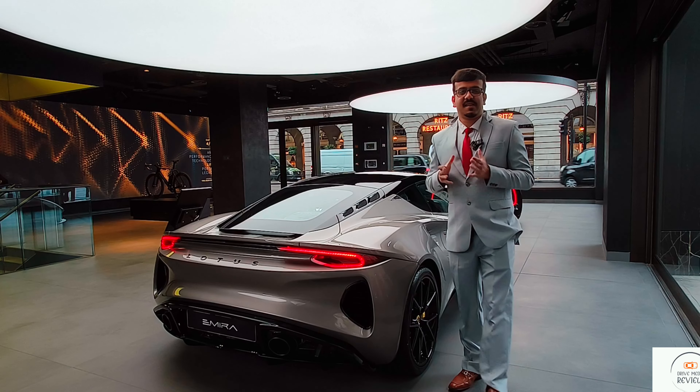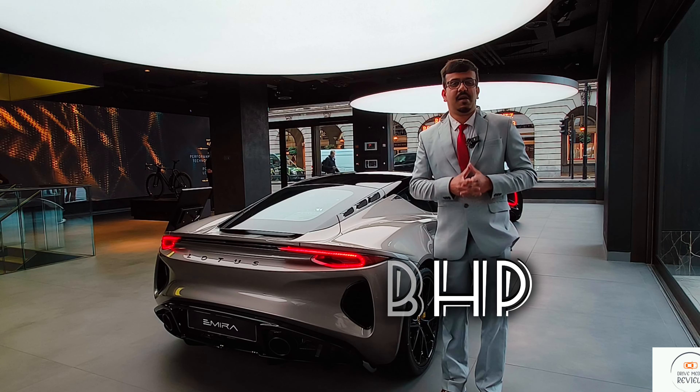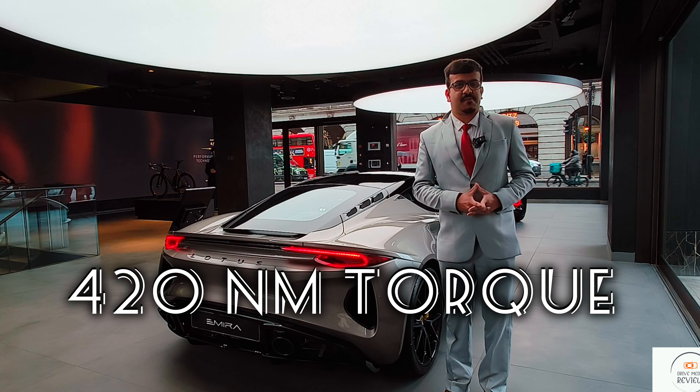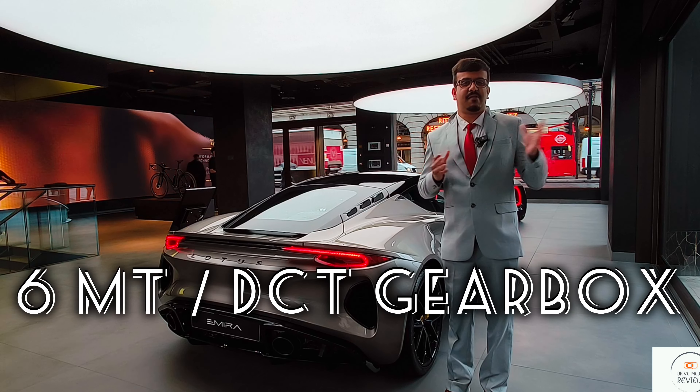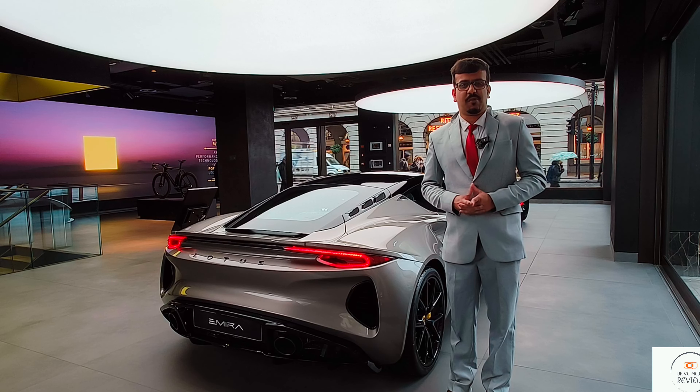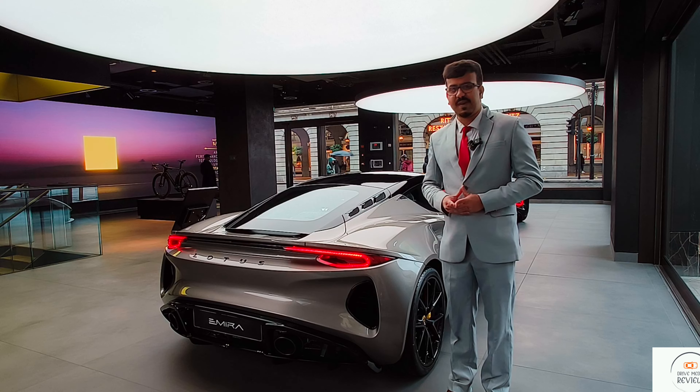Talking about what powers this Lotus Amira supercar — you've got a 400 hp V6 supercharged engine, 420 Nm of torque, available in a 6-speed manual or a DCT. You can go from 0 to 62 in 4.6 seconds — that's really quick for this supercar.